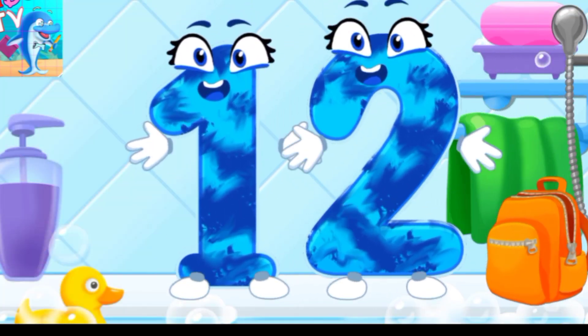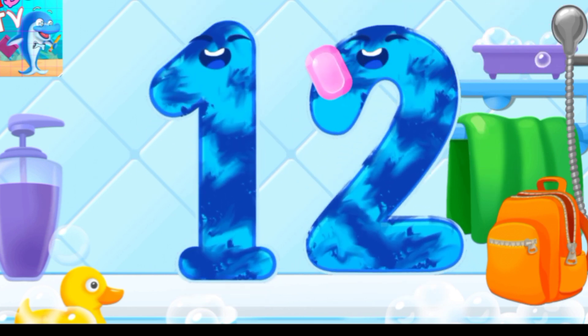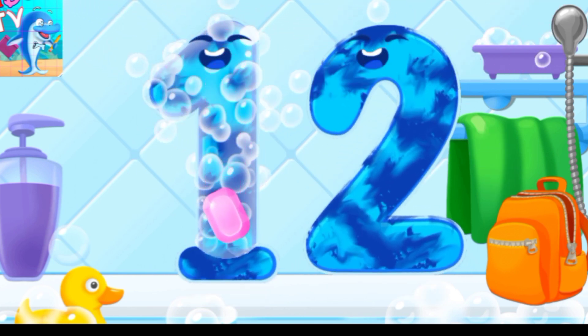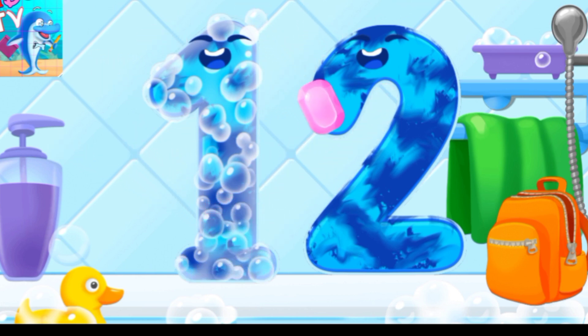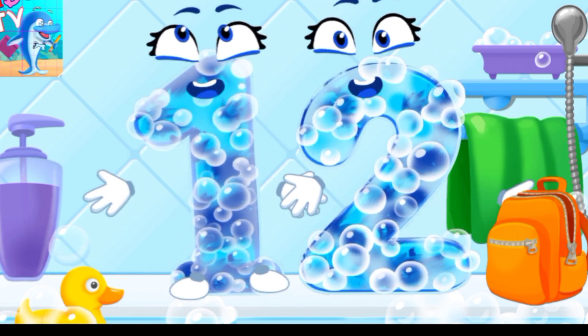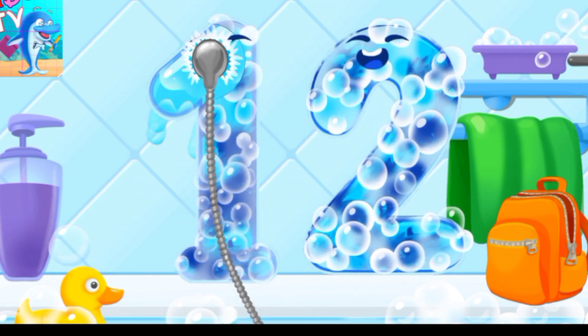Wash the Number 12 with soap first, then wash away the soap with water.